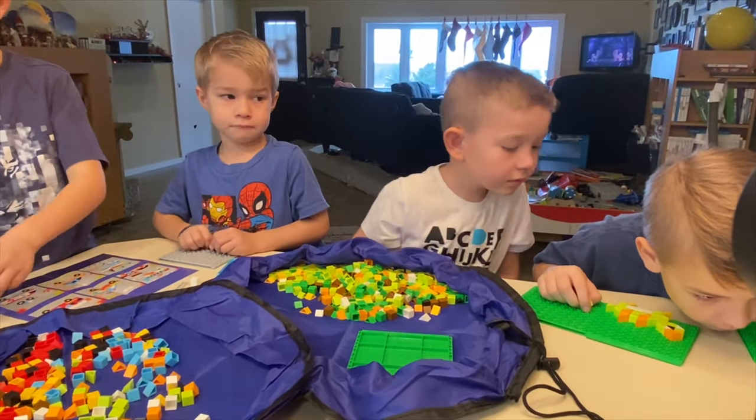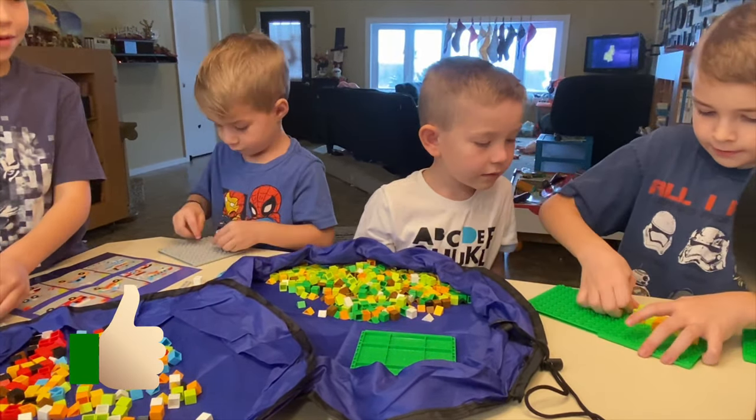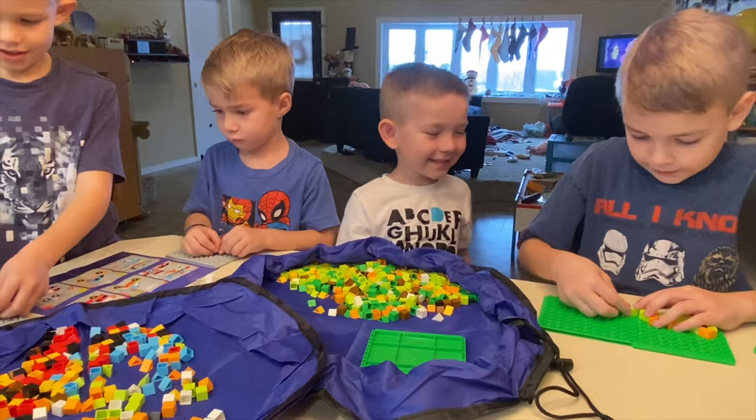Hudson and Declan are almost done. Let me see part of it, Hudson. Almost done — there's a dinosaur. I'm going to leave them and we'll come back to you guys.